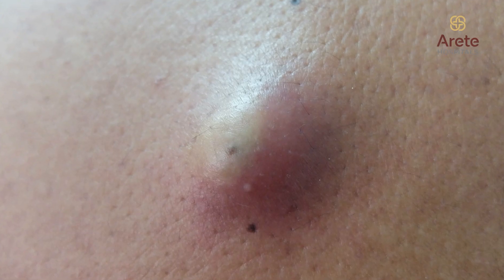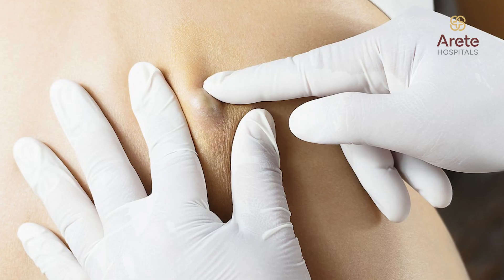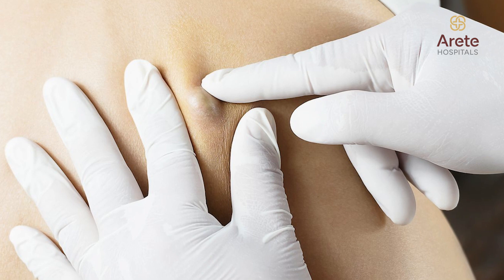The other common swelling that we encounter is a sebaceous cyst. A sebaceous cyst occurs mostly because of the blockage of sebaceous glands that are present all over your skin. A cyst is nothing but a sac that is filled with either pus or any sort of fluid.